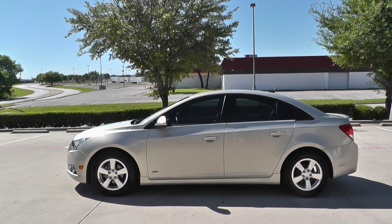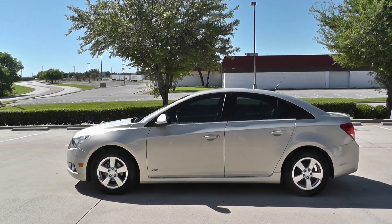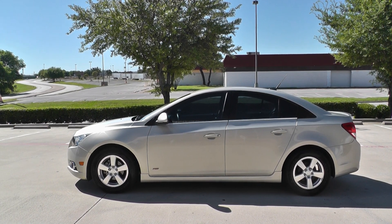Hey guys, Nick here with American Motorcycle Trading Company in Arlington, Texas. Got something a little different with me today.